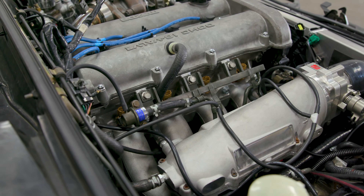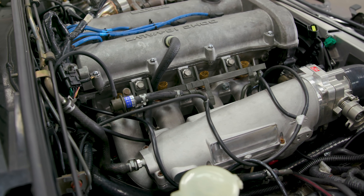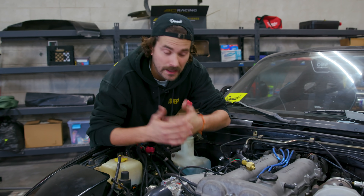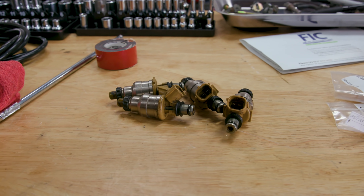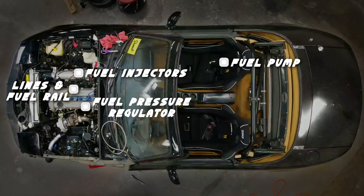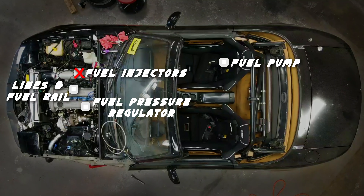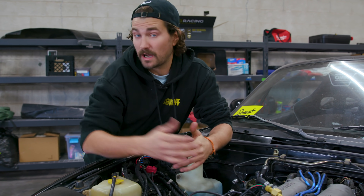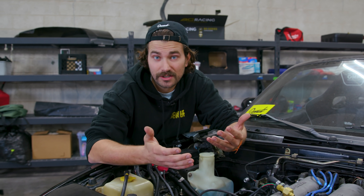Fuel injectors are a super critical part of the fuel system equation. The injectors are responsible for squirting the appropriate amount of fuel into each cylinder to make the correct air-fuel ratio at any given point. The problem comes when the fuel injectors are too small to squirt enough fuel to keep up with the air you're slamming into the engine. That's when you need to think about bigger injectors — but they come in all sorts of sizes, so how do you know what size to buy?